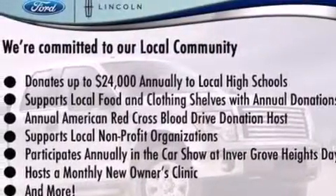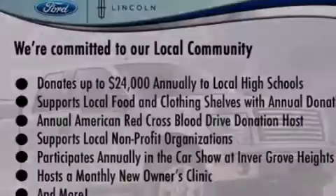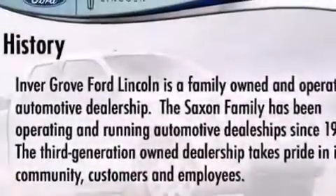Additional features include air conditioning, full power accessories, front and rear reading lights, and an anti-theft protection system.